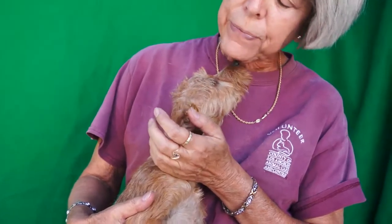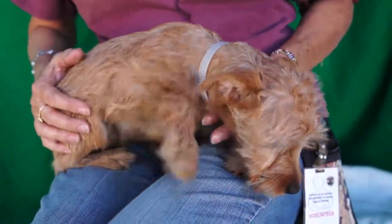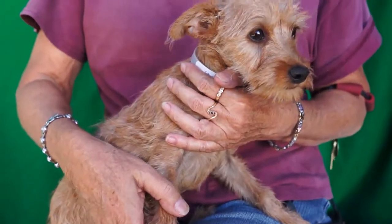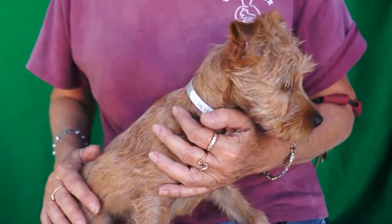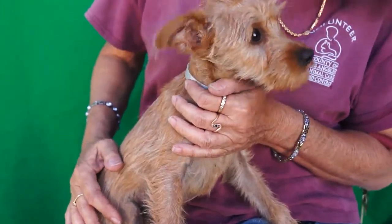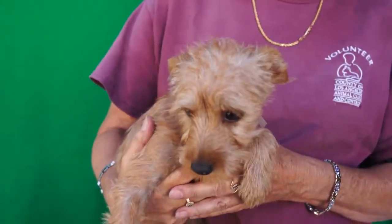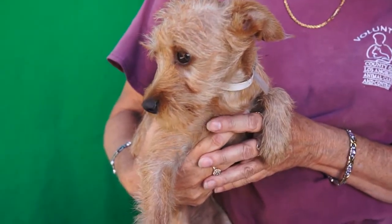She's very sweet. I saw her this morning and she was just a cutie little thing. She's affectionate, she likes being held, she likes giving those kisses. She's probably gonna need puppy training. She doesn't seem real rambunctious or anything like that — she's more of a dainty little girl.